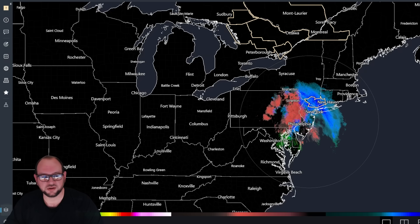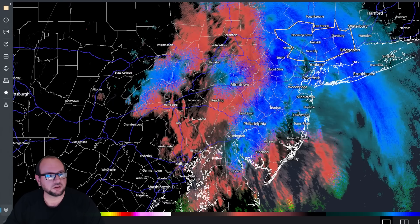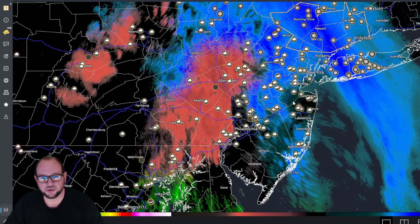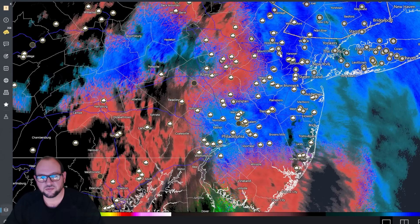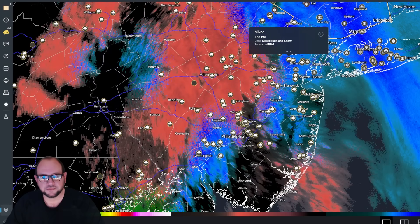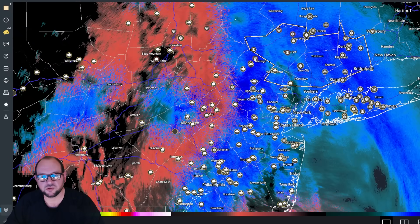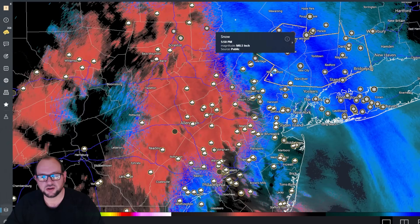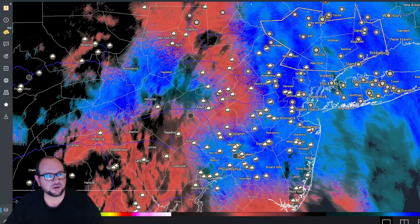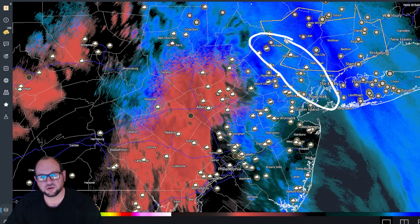Let's go over some observations. I'll enable the MPing reports and the local reports. You can see it's intermixed — there's a snow report, there's a sleet report. It's mostly sleet in these areas, but a little further north, you actually have some measured accumulation — here's a half an inch already up in Sussex.